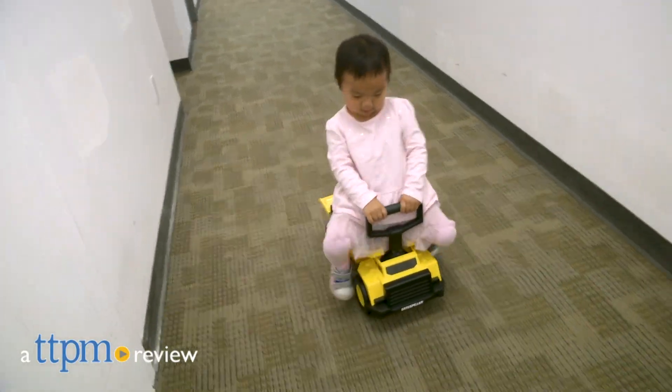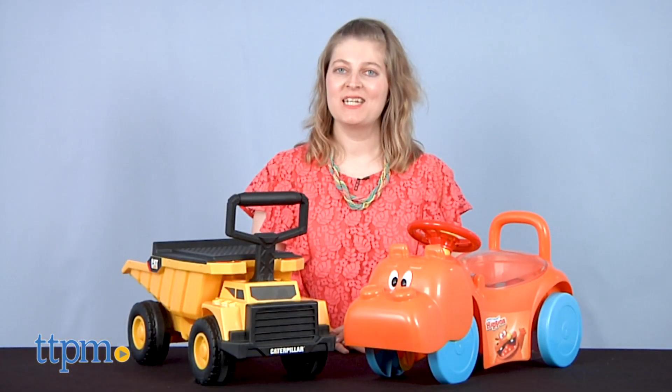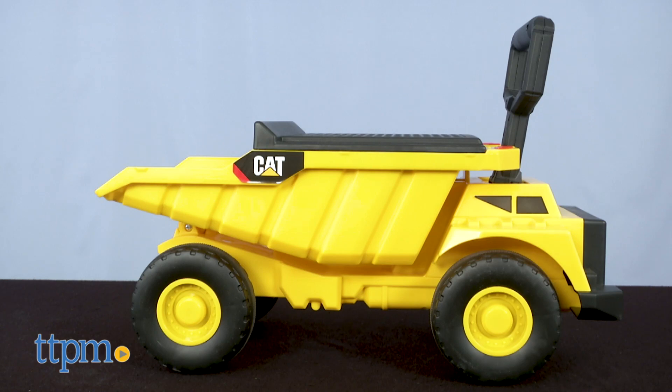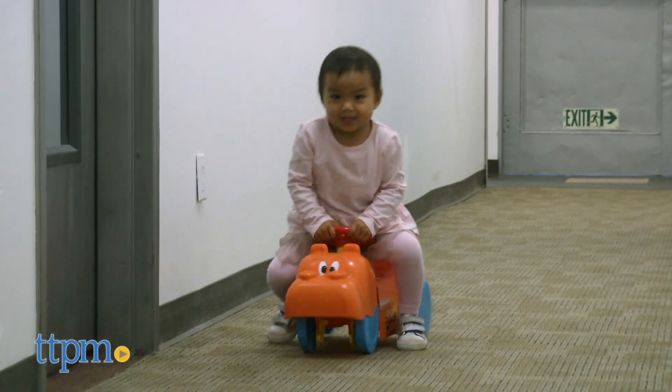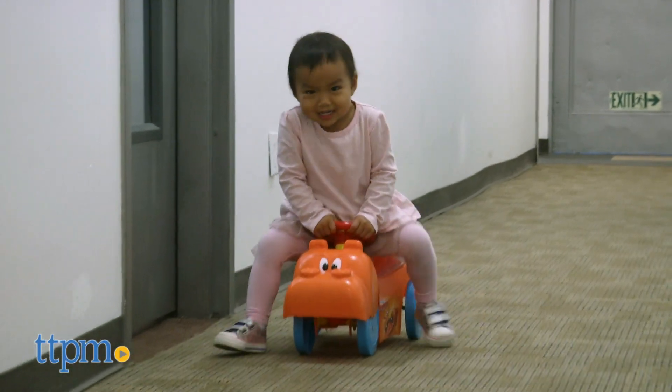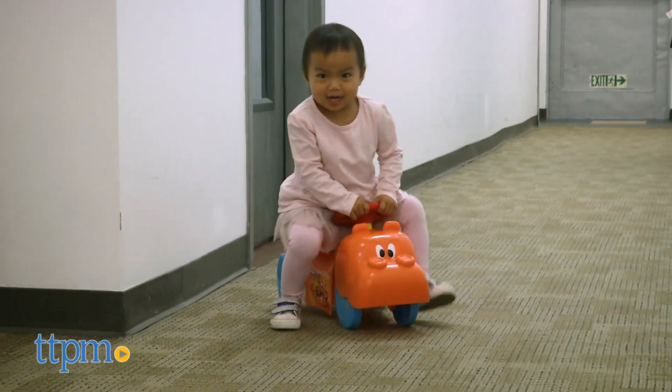Little ones will be on the move and getting active with new activity ride-ons. Hi, I'm Laurie from TTPM, here with two new ride-ons from KidTrux. Whether kids love construction vehicles such as dump trucks, or the classic Hungry Hungry Hippos game, each ride-on will keep them engaged in pretend play while working their gross motor skills. And if you want to see more cool riding toys that get kids active, click subscribe below.